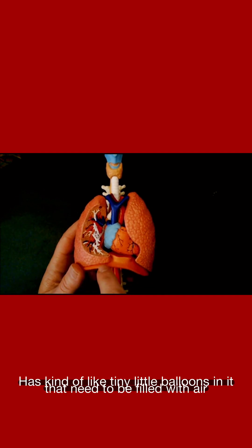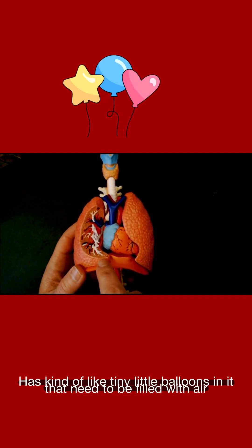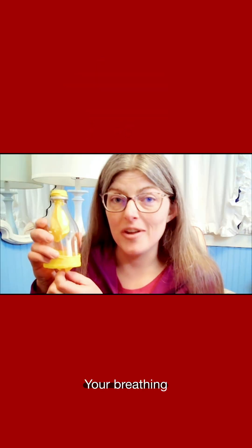The whole thing has kind of like tiny little balloons in it that need to be filled with air. You're breathing in oxygen and you're breathing out carbon dioxide.